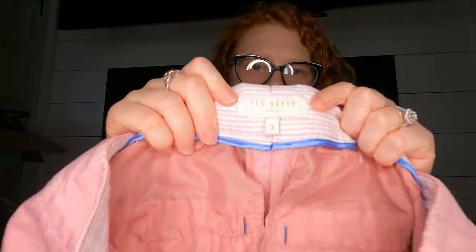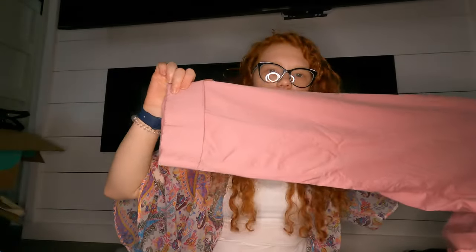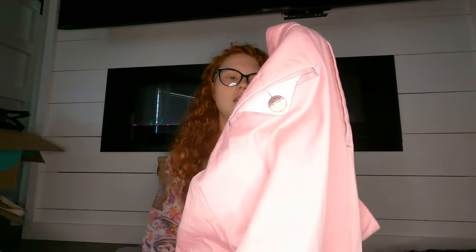Next I found these Ted Baker pants in a size 3 — I don't remember what Ted Baker's sizing looks like, but they're just these pink pants cuffed at the bottom. I don't know how they'll do, but some Ted Baker sells well, so we'll see.